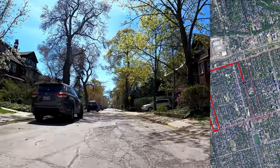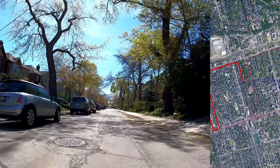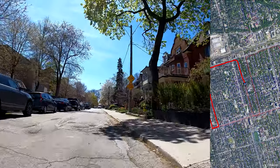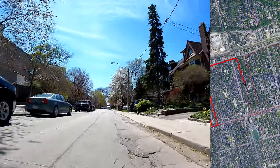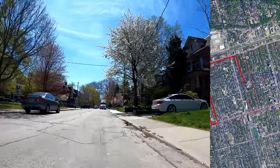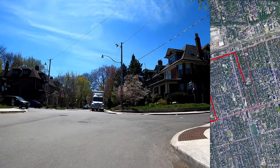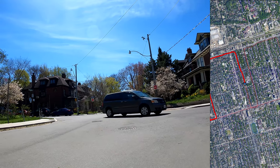That street back there is called Wells. This street really does need to get repaved, it's pretty bumpy, but hopefully with the image stabilization on this camera you won't really notice it that much. Alright, so here's Barton Avenue where I have a stop sign. I'll get off my bike and I'll walk from here back down to Bloor.